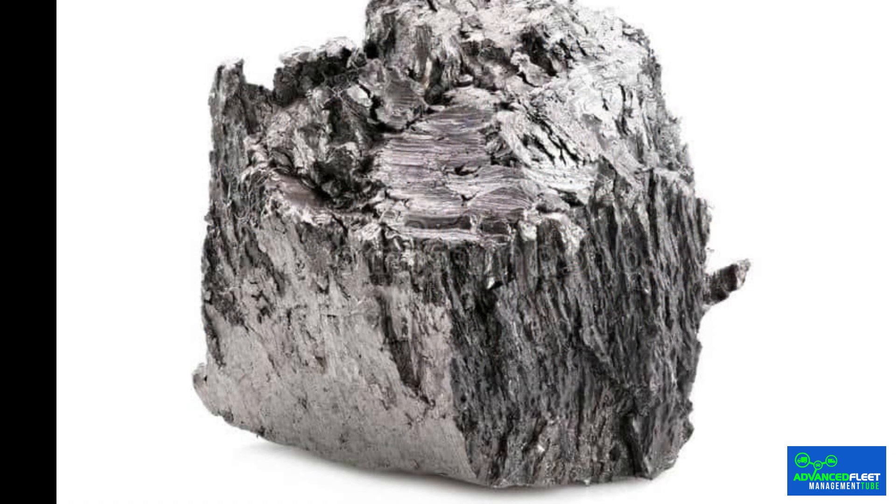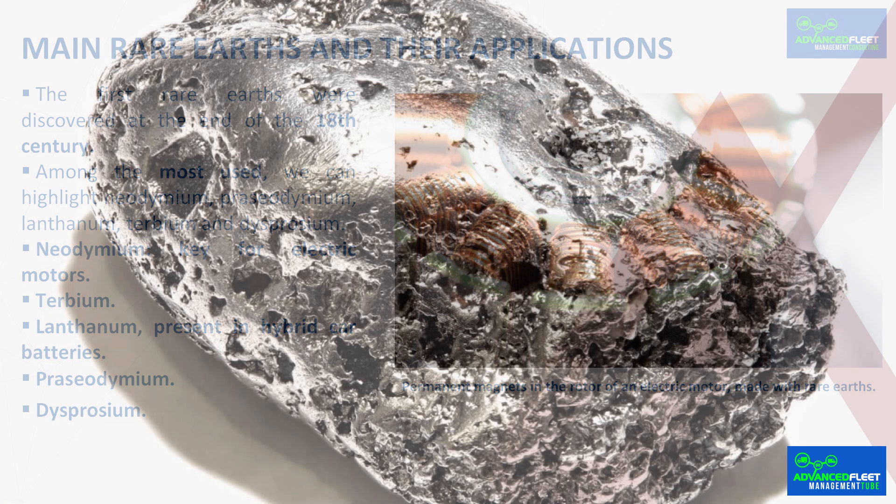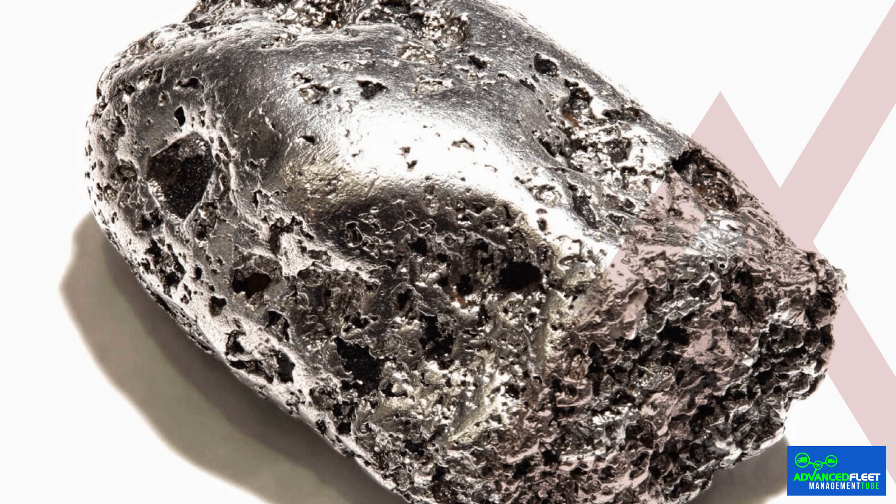Terbium is also very important in the automotive sector. It is used to improve the thermal resistance of permanent magnets present in electric motors as well as generators. To improve the resistance of engines to high temperatures, an alloy of neodymium, terbium, and dysprosium is used. It is also used in sensors and actuators for control systems in electric vehicles, improving their efficiency and performance, and for electronic device displays. Terbium also has important uses in defense and the naval industry, for example for sonar systems.